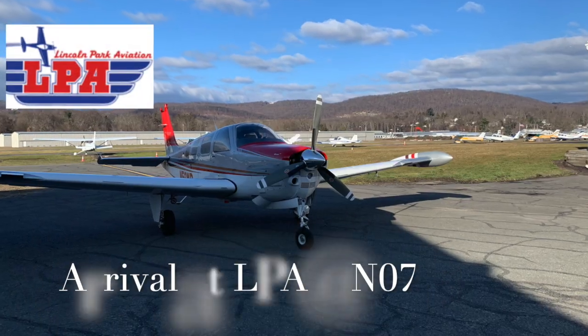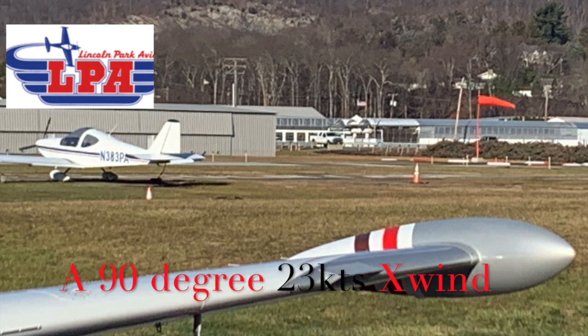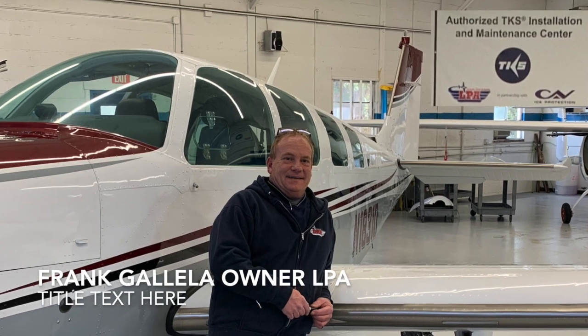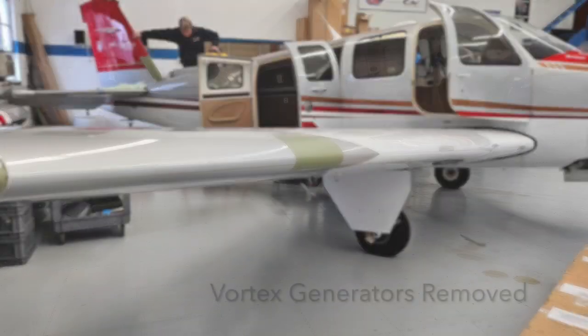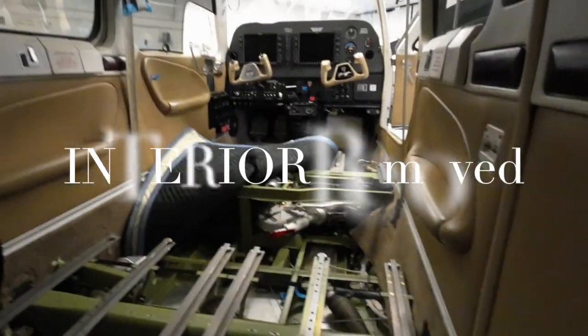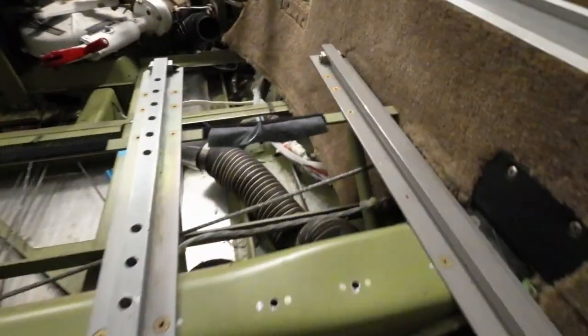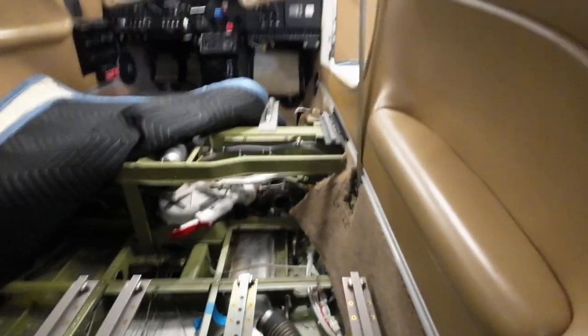Frank, the owner, and his team immediately started on the job. He gave me weekly updates that I appreciated. The tips were removed. The leading edges of the wings and the tail were stripped and holes drilled in for fitting the laser-drilled titanium weeping leading edges. The vortex generators were also replaced with pre-made bonded titanium. The interior was removed and the tubing laid out to reach the leading edges for delivering the de-icing fluid.